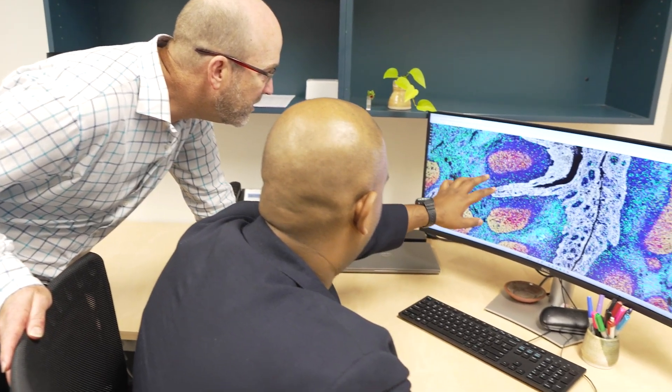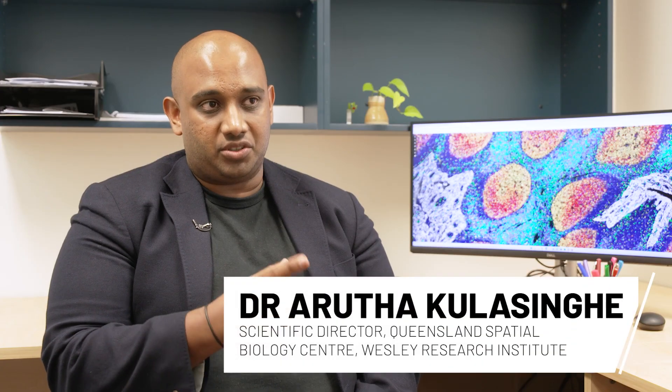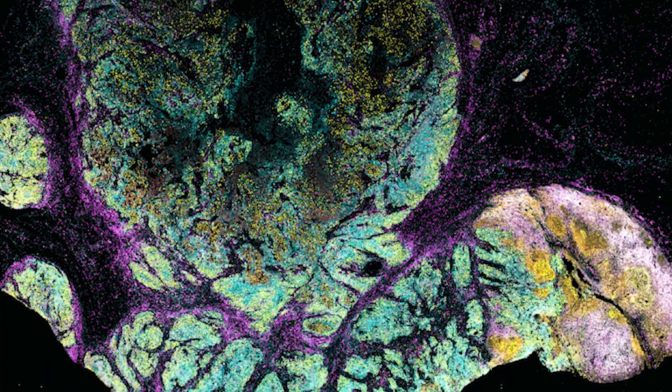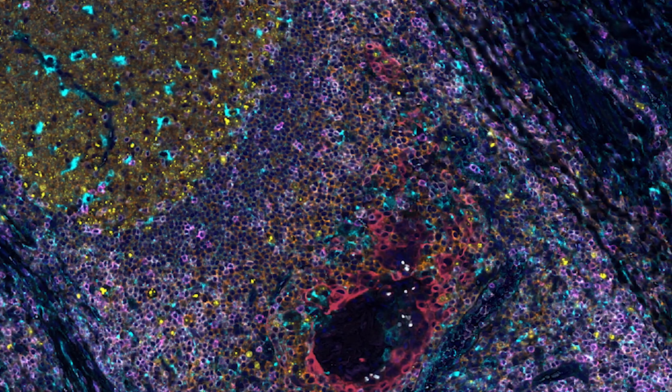This is a truly transformative technology because it allows us to understand every patient's tumour specifically. We're digitising these tumours and able to interrogate them a lot deeper. What it's allowing us to do is potentially identify the right therapy for the right patient.